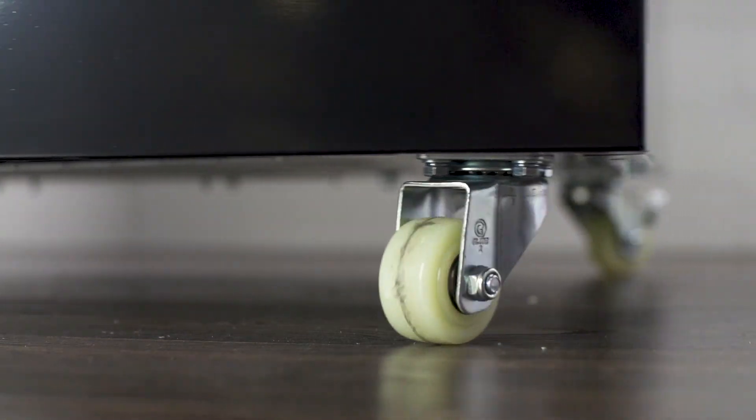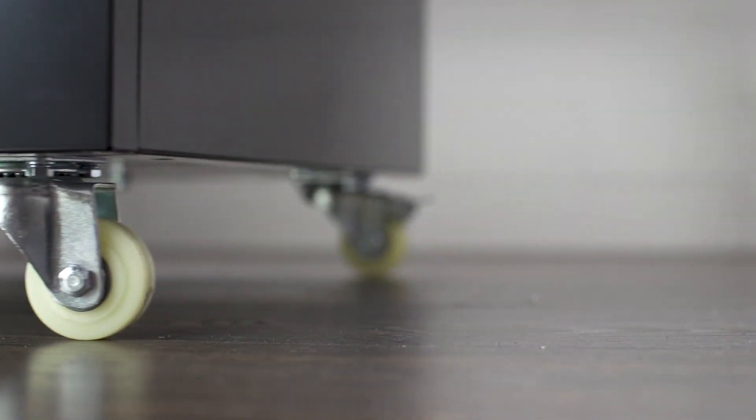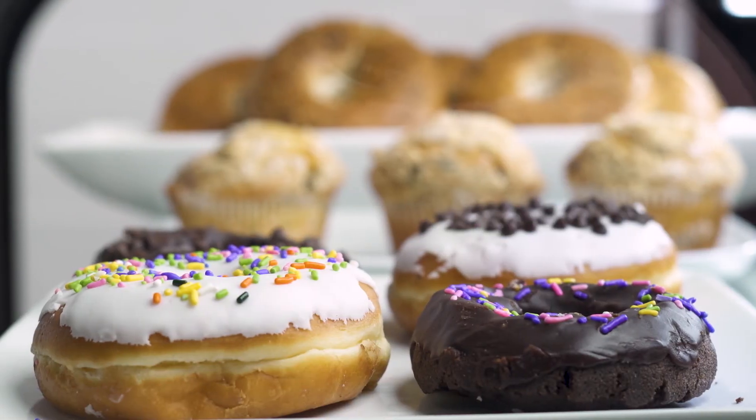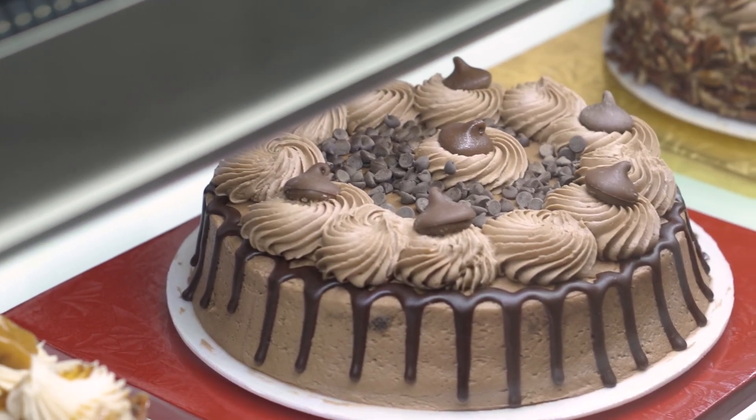These units come standard with 2-inch casters that make them easy to move. Proudly showcase and preserve the freshness of all your baked goods with these bakery display cases from AvantCo.